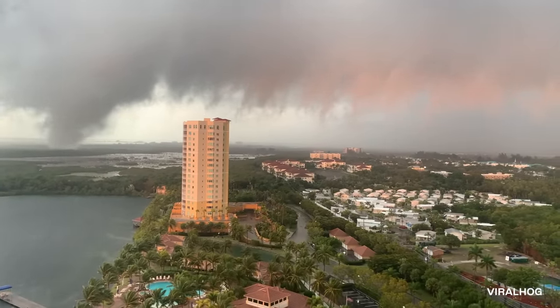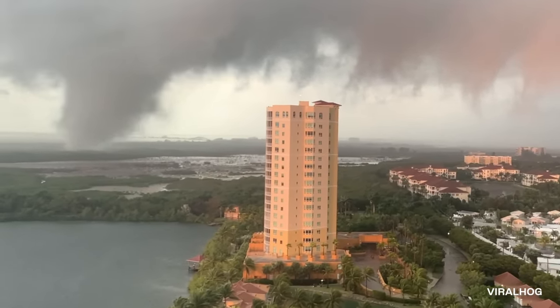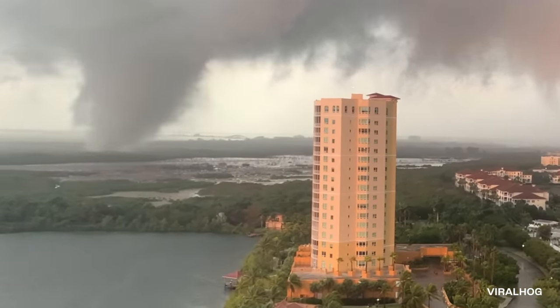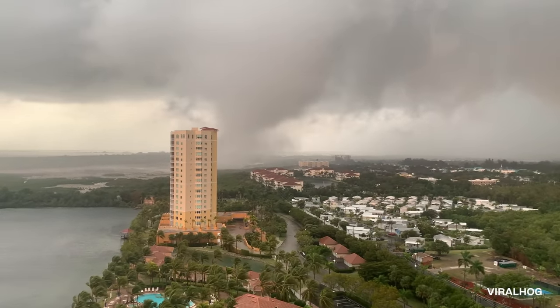That is a real tornado. Our cameraman is lucky to be so far away. The storm moves ominously from left to right, passing behind the tower ahead of him.